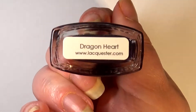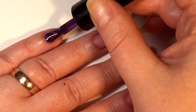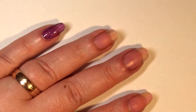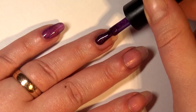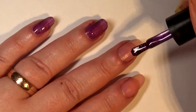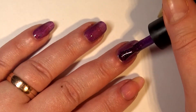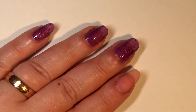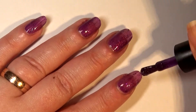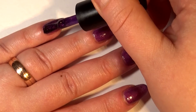Next up is Dragonheart, and this one is kind of similar to the POS, but then again it's not. It has a different formula and it gets opaque quicker. And there are shifting flakies in there — yes, you heard that right — and that's what adds an extra something to this polish, even though it's really similar to the POS. This one got nice and opaque in two coats, formula was awesome, brush is still awesome, and I overall really, really enjoyed this one.